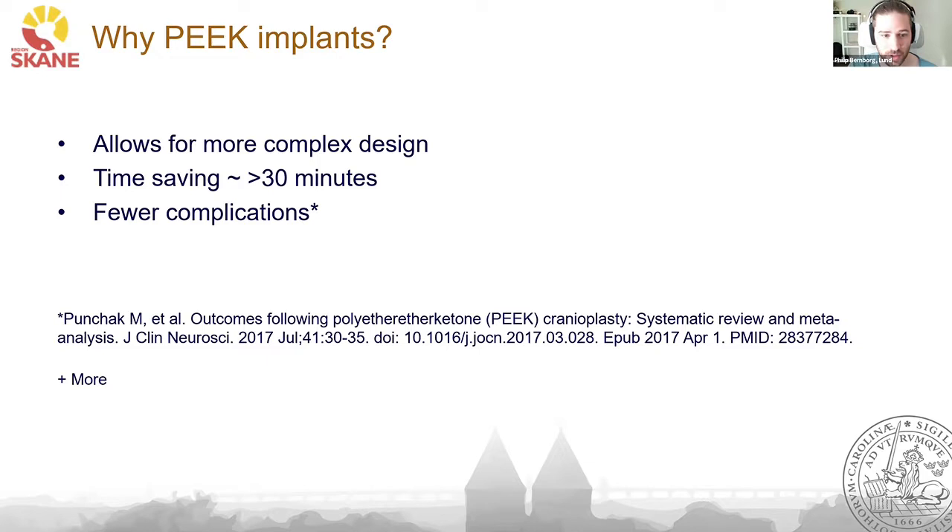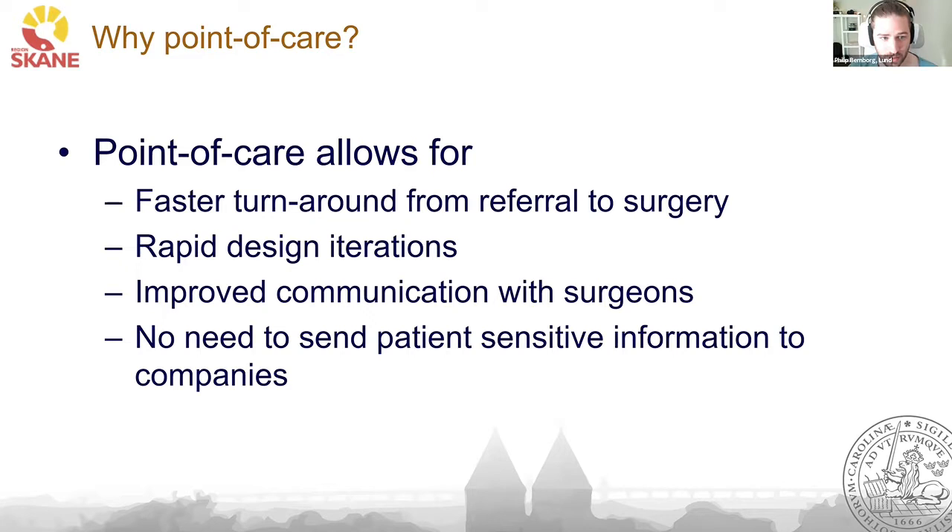Why would we want to do this at point of care? Point of care allows us to do faster turnaround from referral to surgery. This makes it theoretically possible for us to create an implant for a patient in less than 24 hours. It also allows rapid design iterations since we have a very close cooperation with the surgeons. A huge benefit is also that we don't need to send patient-sensitive data outside of the hospital — we can keep everything inside the hospital's firewalls.